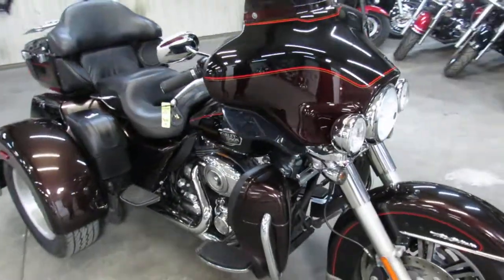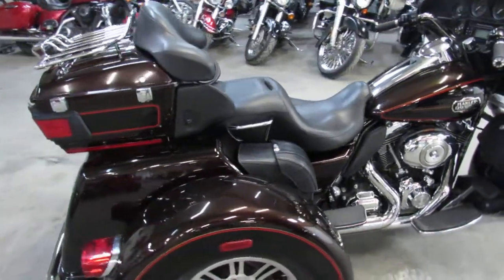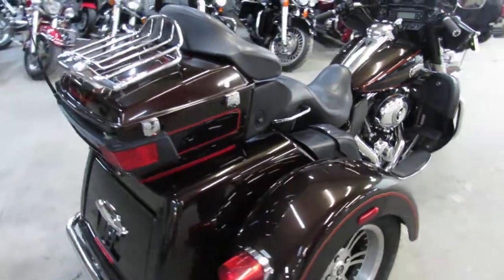Only 9,263 miles. Super clean. Hard to find color — Merlot Sun Glow. Shines like new. Chrome is flawless. All stock, no modifications on this one.